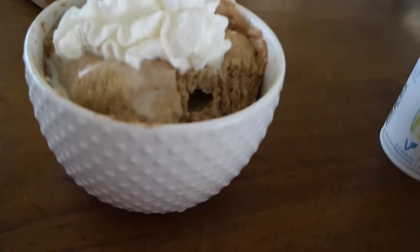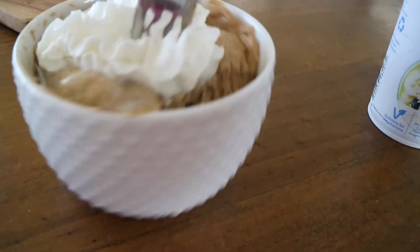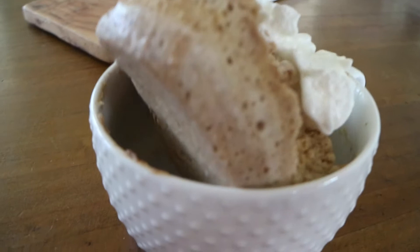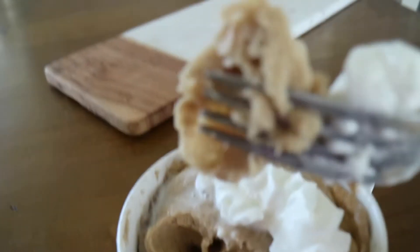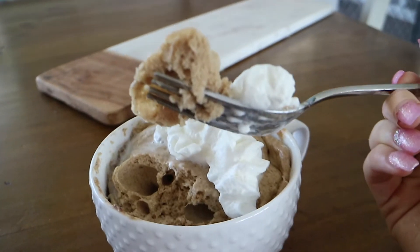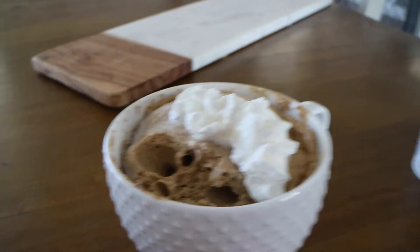Okay you guys, I just wanted you to see what the inside of this thing looks like. I'm going to push that back in — can you see that? It's good. I love gingerbread flavour.